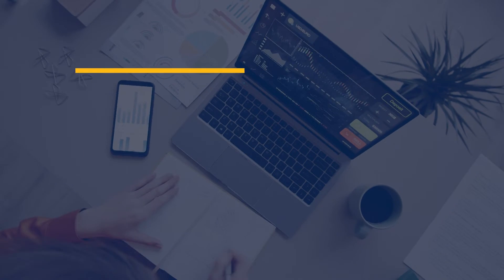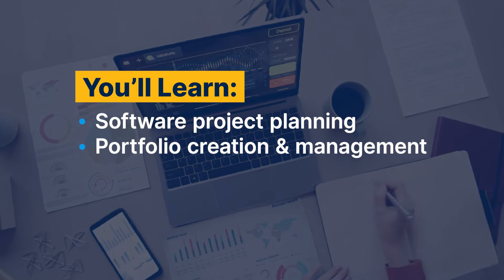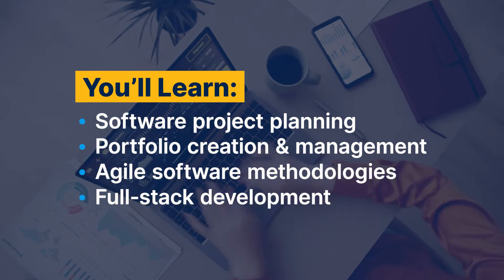Once enrolled, you'll learn skills like software project planning, portfolio creation and management, agile software methodologies, and full-stack development.